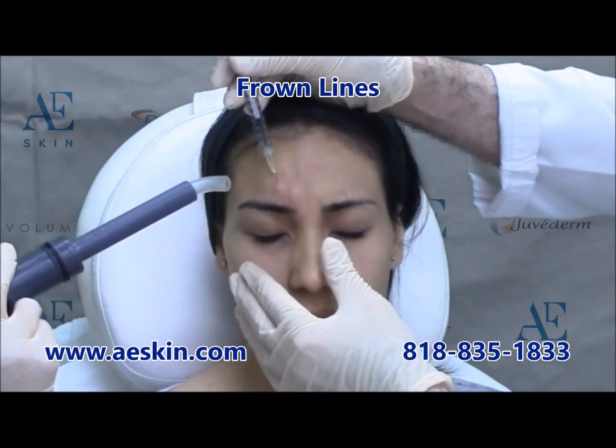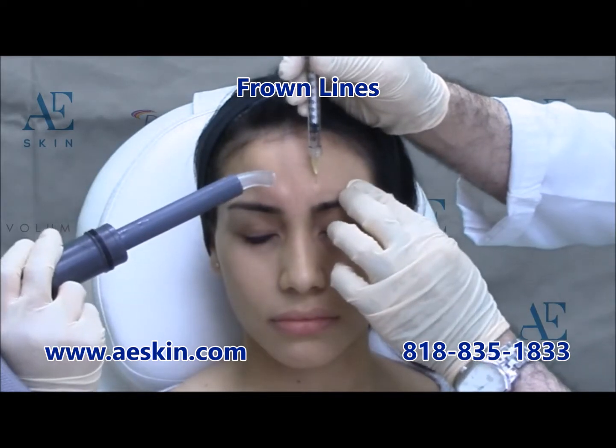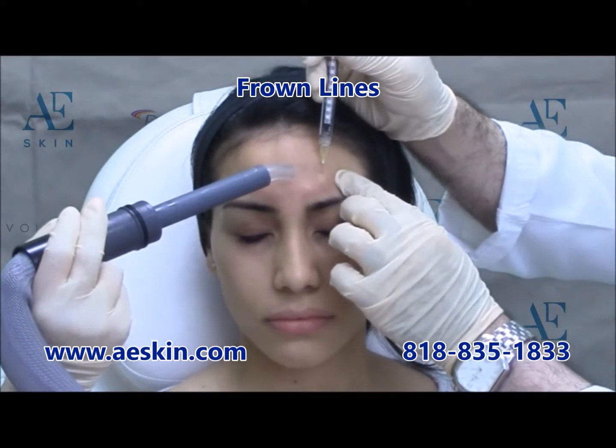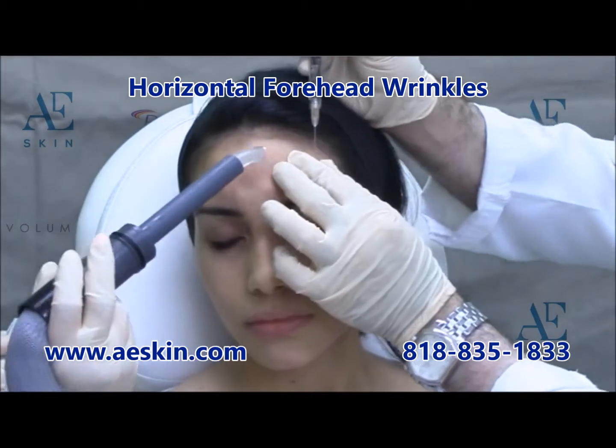In this demonstration, multiple areas are being treated. First, Botox is being used to treat the frown lines between the eyebrows, sometimes called 11s. These are the vertical lines seen between the brows when a person frowns. Botox is placed at 5 points in this area.